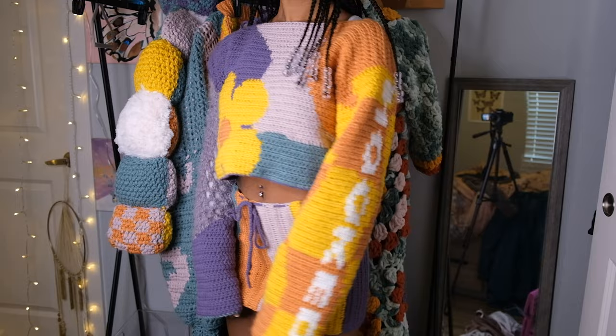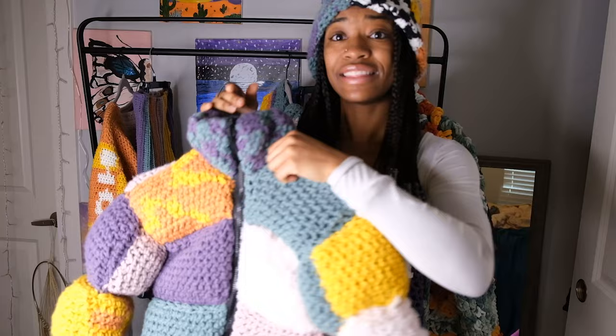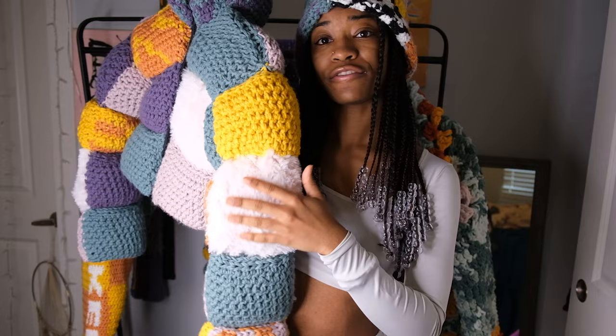To go along with that sweater I made this striped skirt — nothing too crazy, but I swear it was better than a tube when it's actually on. Then we have this crochet puffer — it's a patchwork puffer jacket with some furry yarn on some of the patches.